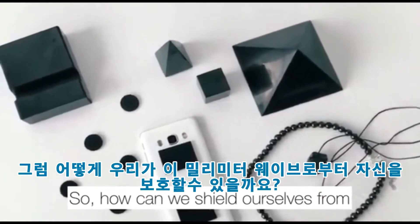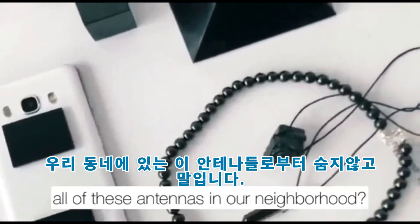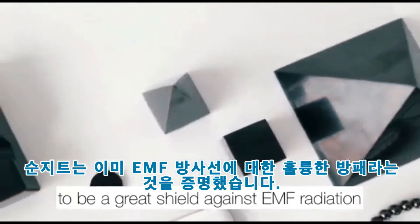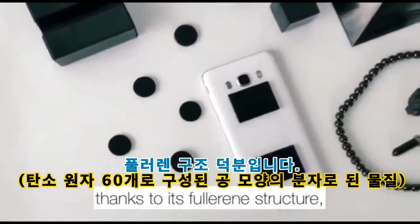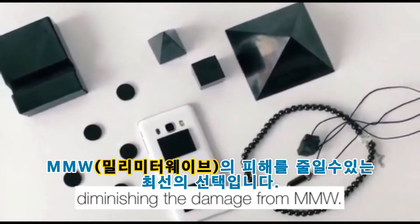So how can we shield ourselves from these millimeter waves, when there's literally no hiding from all these antennas in our neighborhood? Shungite has already proven itself to be a great shield against EMF radiation, thanks to its fullerene structure. So it was our best choice when it comes to diminishing the damage from MMW.